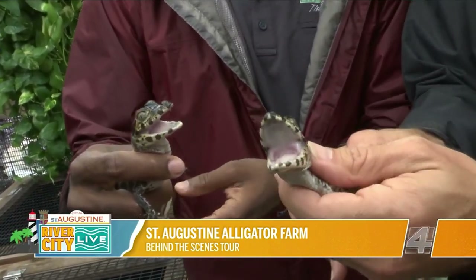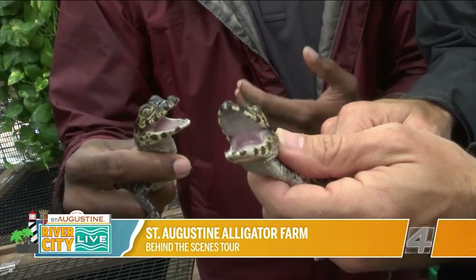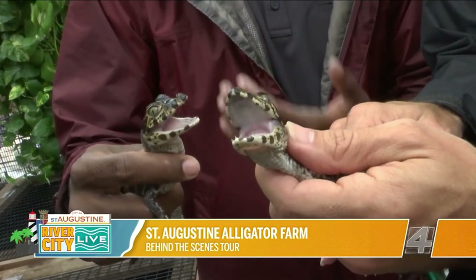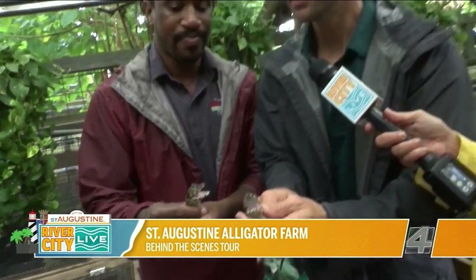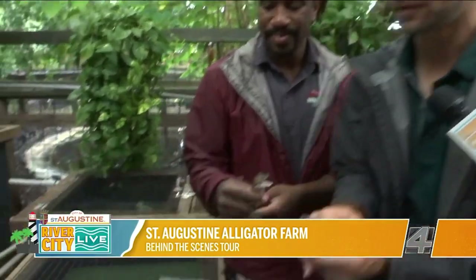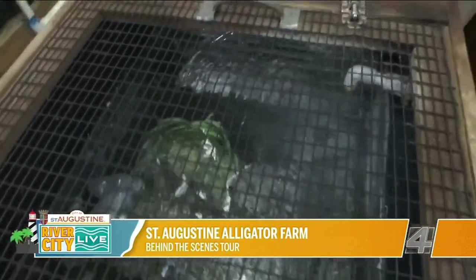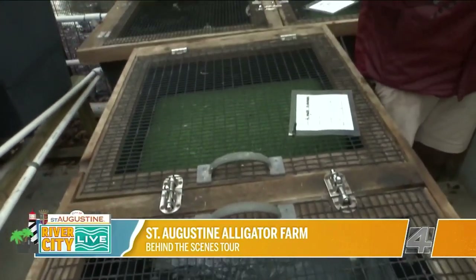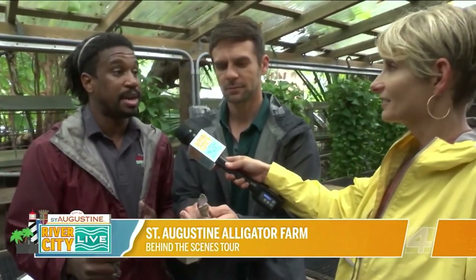So how old are they? They're only a few weeks old. We had them in our incubators, and once they hatched out from their eggs, we were able to move them back here to our nursery. When you look into some of these crates down here, they obviously are getting bigger. We'll keep them back here for about a year to monitor their growth. Sometimes we'll even put them out with their parents, and then once they're a little too big for these habitats, we'll move them out onto exhibit.